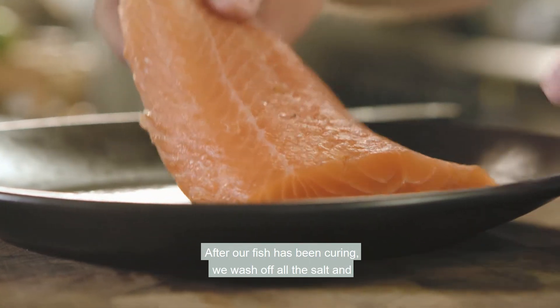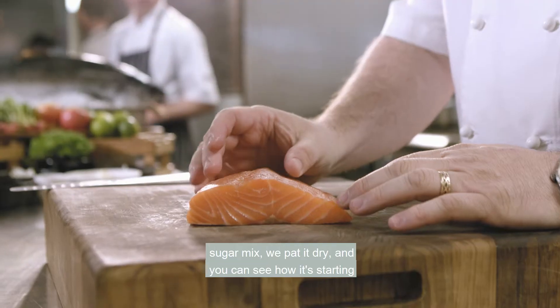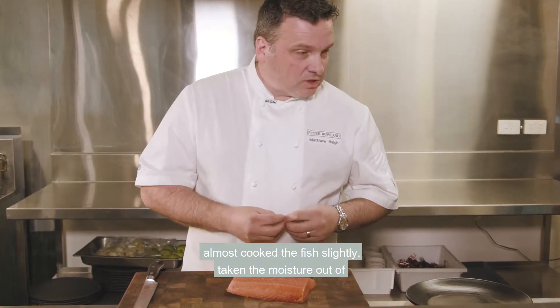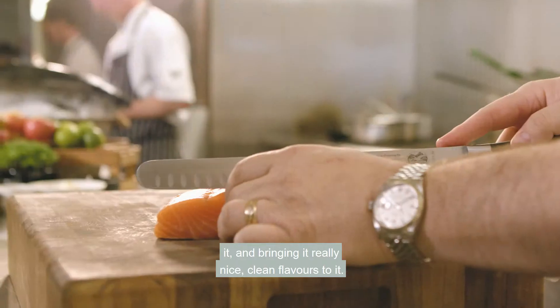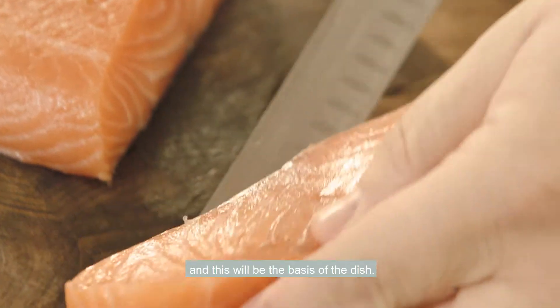After our fish has been curing, we wash off all the salt and sugar mix, we pat it dry and you can see how it started to really firm up a little bit. The salt process has almost cooked the fish slightly, taken the moisture out of it and brought in really nice clean flavours. We're going to cut a nice little darn of salmon and this will be the basis of the dish.